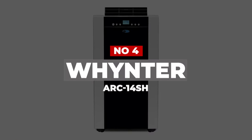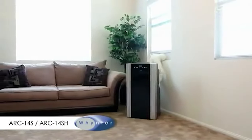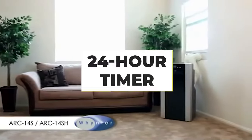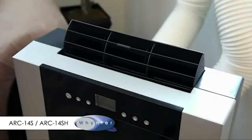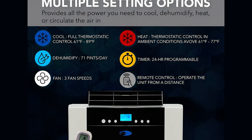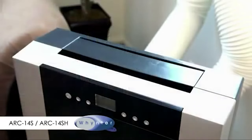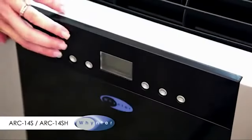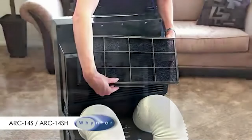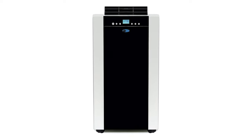Number 4: Winter Arc 14 SH. This popular unit can cool a room up to 500 square feet and comes with a dehumidifying capacity, a fan with three fan speeds, and heating functions. Other features include full thermostatic control with a digital readout and a 24-hour programmable timer. The auto-drain function fully recycles moisture collected to produce cool air. Upon purchase, you'll get a remote control, an activated carbon filter, and a washable pre-filter. It also comes with wheels for mobility and an auto-restart feature in case of a power outage. It reduces electricity bills and is simple to install with excellent customer service.